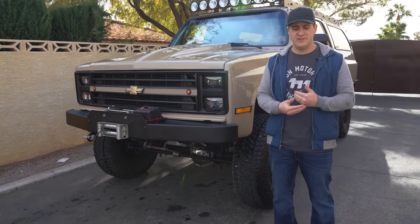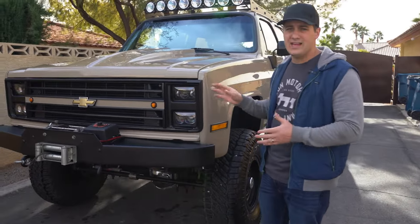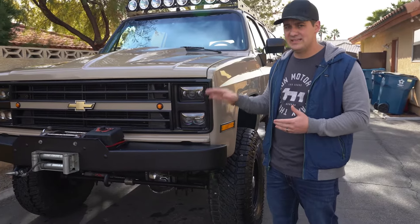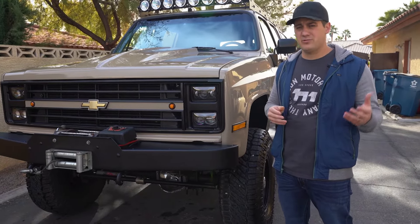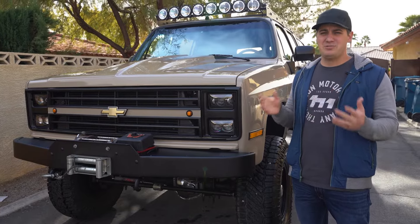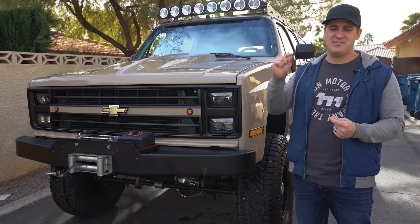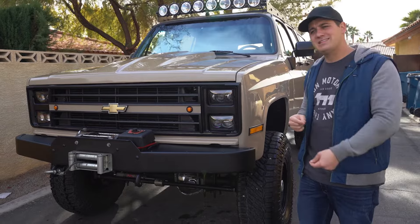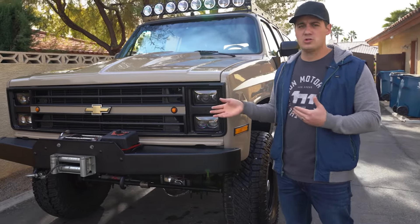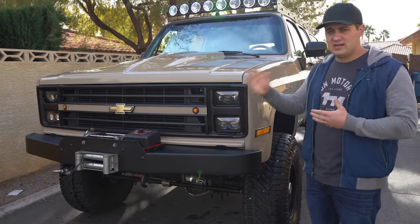With all those different years came a ton of different iterations, which is another plus. This is the quad headlight design — maybe the most popular square body is the mid-80s quad headlight. From 1973 all the way up to 1988 and 1991, you had different grilles, different trim, different paint schemes, different bumpers. I'm not a purist — I think people should mix and match, like taking a '73 grille and combining it with an '88 trim package. All those parts interchange fairly easily, and companies like Autometal Direct make all the different core supports so you can swap them over in a weekend.